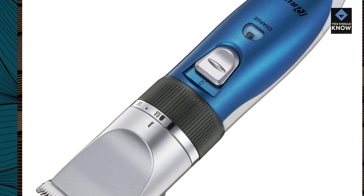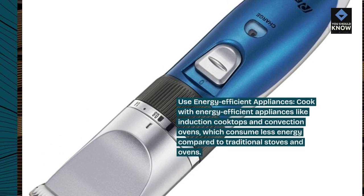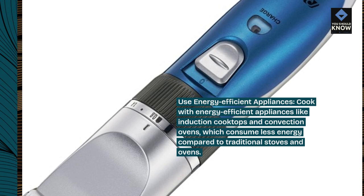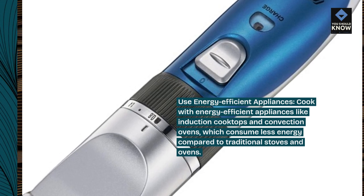Use energy-efficient appliances. Cook with energy-efficient appliances like induction cooktops and convection ovens, which consume less energy compared to traditional stoves and ovens.